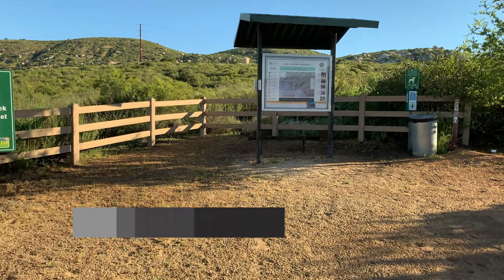People see certain faces in the rock, certain sculptures or shapes, and that's one of the big draws for coming to Mount Gower — the big rock formations.